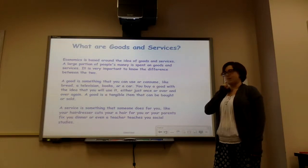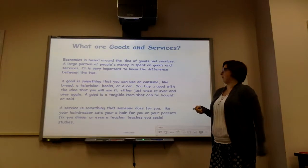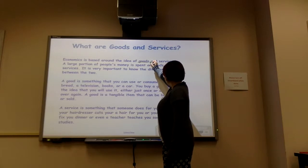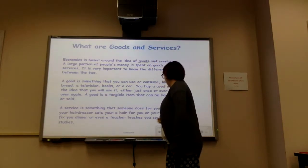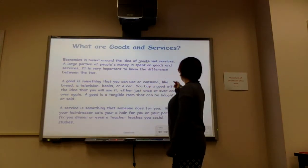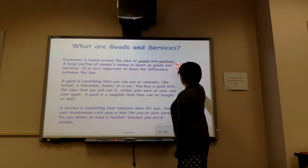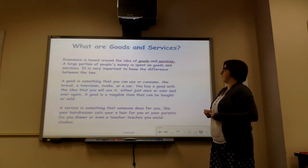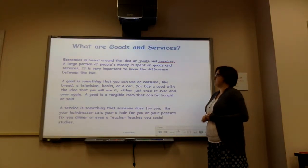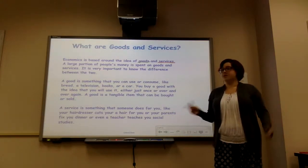We're going to use our smart thinking when we're reading. I'm going to circle words that help me think of what we're talking about — green for goods. And then we'll use red for services, because we need to be able to see so we can keep track of our reading. So economics is based around the idea of goods and services, and a large portion of people's money is spent on goods and services. We have to figure out what's the difference between the two of them, because they're not the same thing.